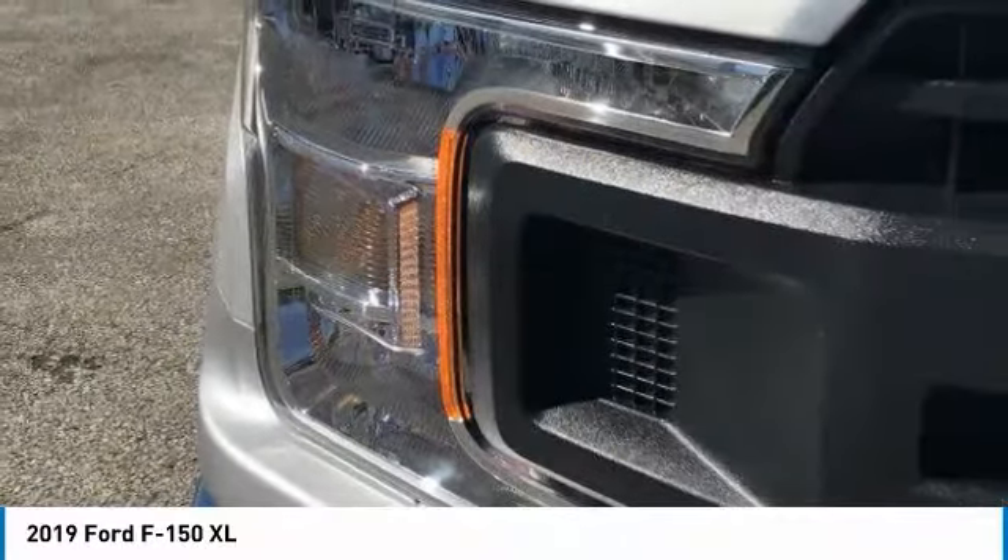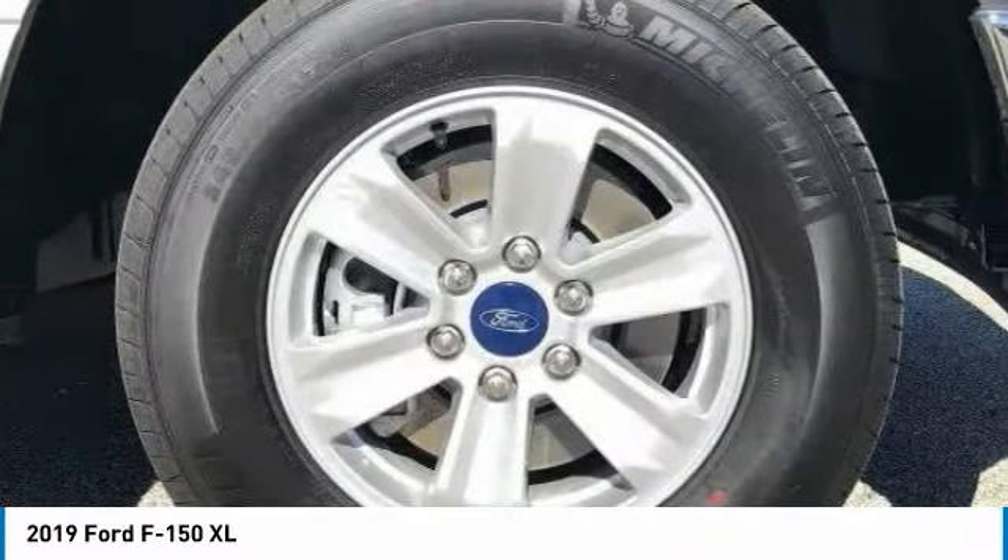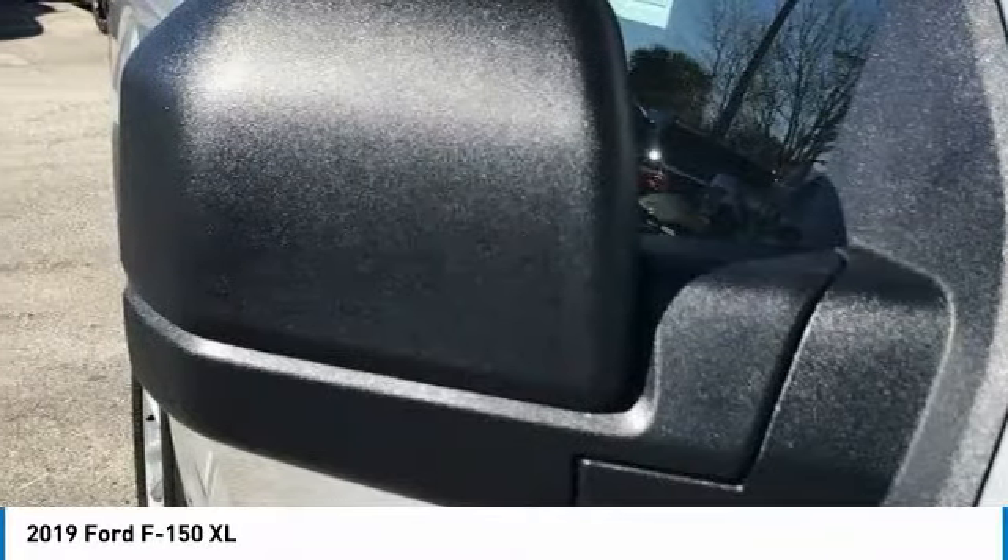Rear wheel drive, steel wheels, front all season tires, and rear all season tires.